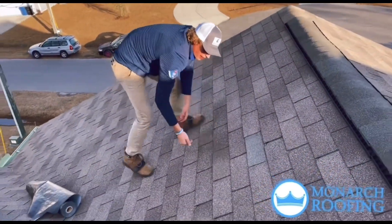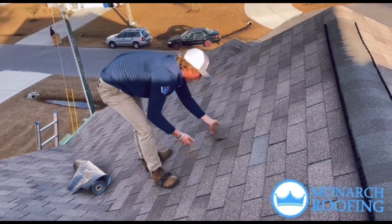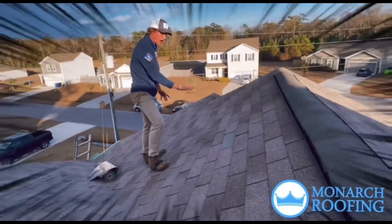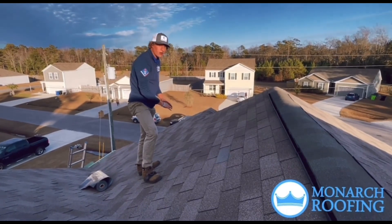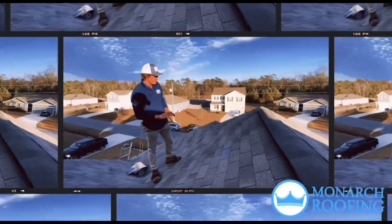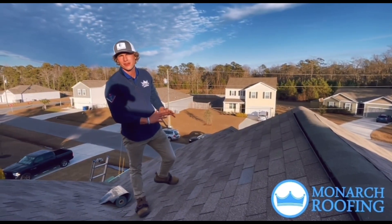It just doesn't stop. What will eventually happen is one of your shingles will fly off, and then those that were already lifted will fly off with it, and you'll be left with a disaster. So we're out here trying to prevent that and make your roof the best it could possibly be.